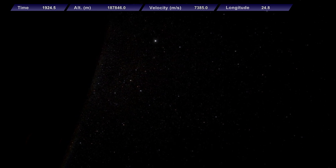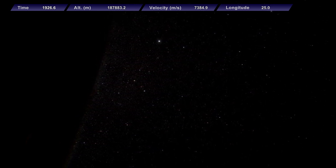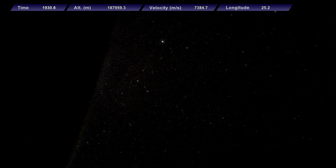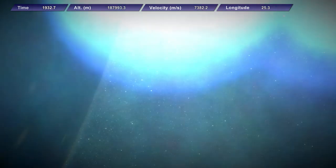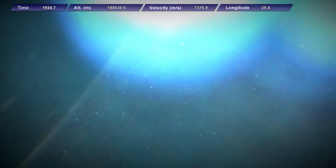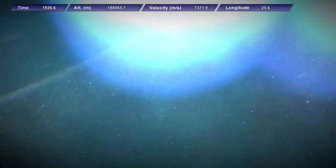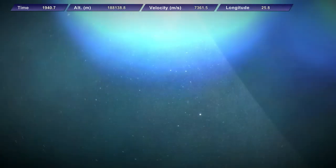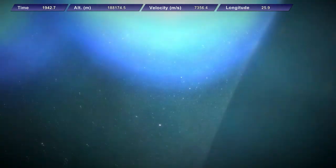The spacecraft conducted its retroburn only part way through its first orbit, and its splashdown was planned to be a mere hour and 20 minutes after launch. During the entire mission from launch to splashdown, the spacecraft was completely automated, and the retroburn was conducted during a gap in communication coverage, which is why the video was not transmitted immediately.